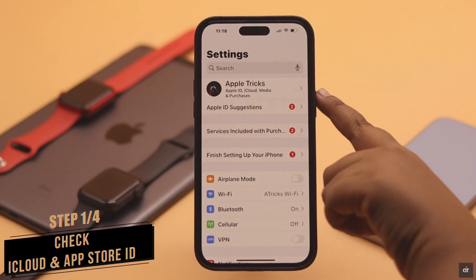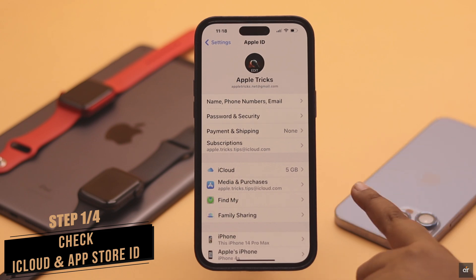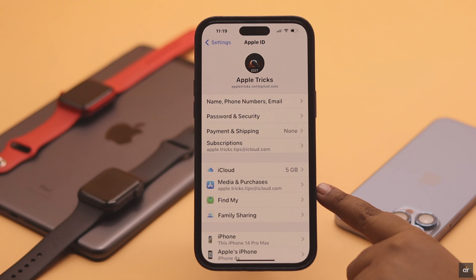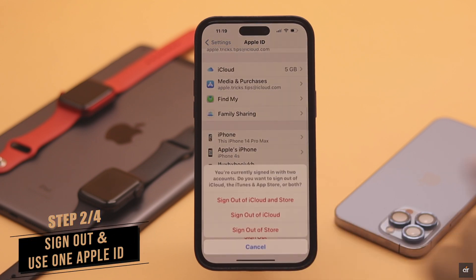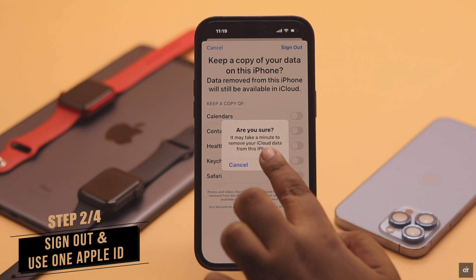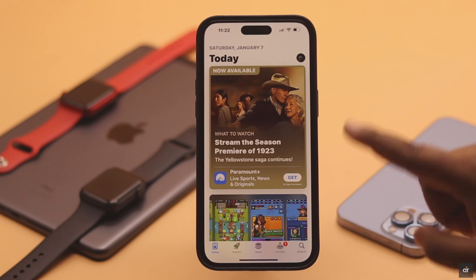First, you need to check the iCloud account you are using and also the App Store Apple ID you are using. If they are not the same, then this problem can happen. Sign out from both of them and only use one Apple ID for both iCloud and App Store.